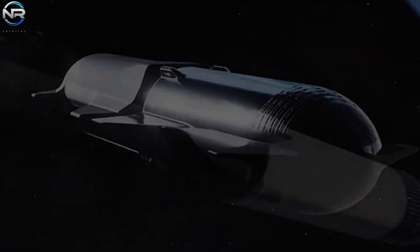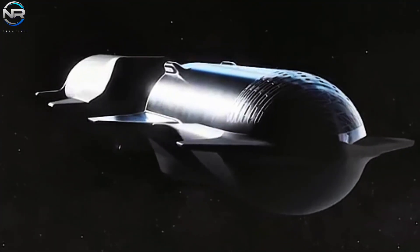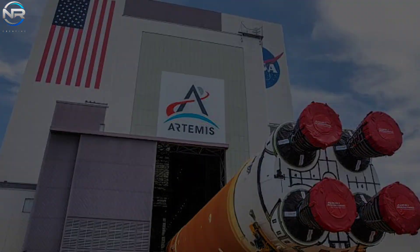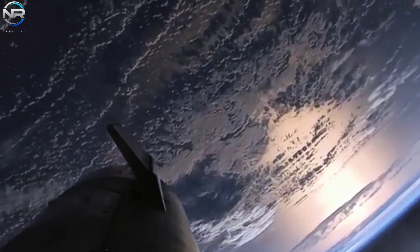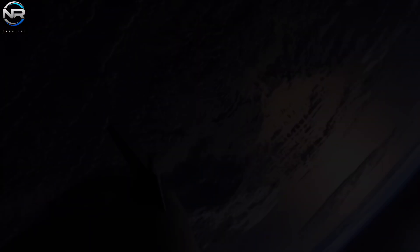Consequently, NASA initially anticipated that SpaceX would showcase in-space propellant transfer capabilities by early 2025. Nevertheless, the postponement of Artemis 2 has consequently deferred Artemis 3 to 2026, which likely alters the timeline for this demonstration as well. Furthermore, Starship has yet to attain fully stable flight performance, rendering an immediate demonstration unrealistic. Nevertheless, one should not underestimate the significance of SpaceX's progression towards this remarkable milestone. The recently observed component at Starbase signifies the initial concrete advance in that endeavor.